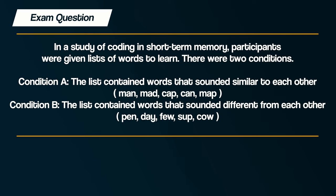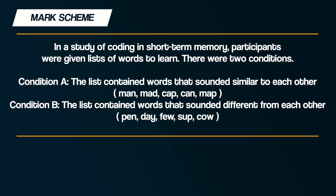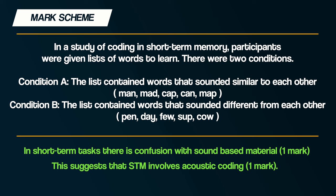This study can be confusing, so here are two past exam questions. First: in a study of coding in short-term memory, participants were given lists of words. Condition A contained words that sounded similar; Condition B contained words that sounded different. After 20 seconds, participants recalled the words in order. Use your knowledge of short-term memory to explain the likely outcome. Many students thought participants would recall more from Condition A, assuming similar sounds are easier to remember. However, participants make more errors with similar sounds, so they recall more from Condition B. The mark scheme states: in short-term tasks, there is confusion with sound-based material, suggesting short-term memory involves acoustic coding.